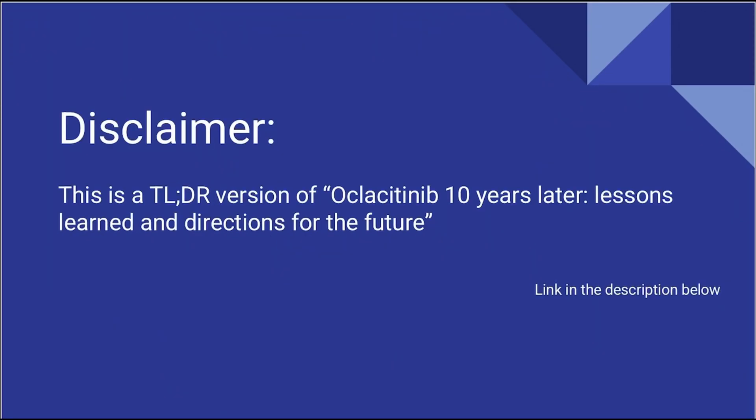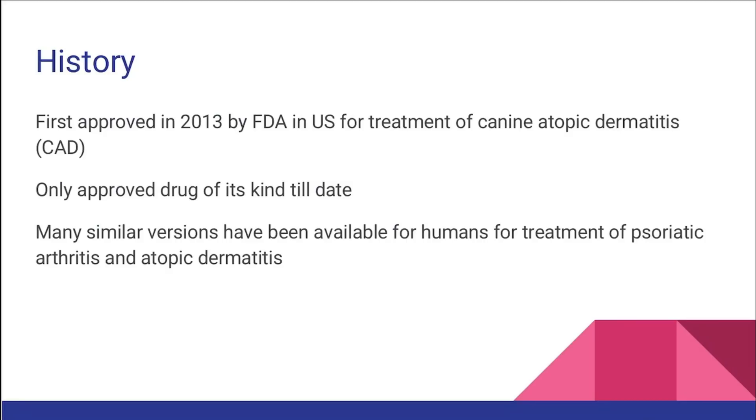I know that many of you are busy so I made a summary of the key points of this article for you. The link for the entire article is in the description given below. Just a brief history: Oclacitinib was first approved in 2013 for the treatment of atopic dermatitis in dogs and it is the only approved drug of its kind till date.